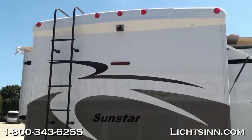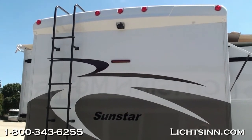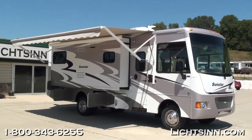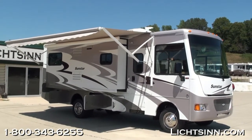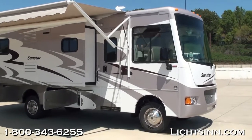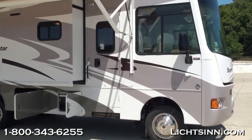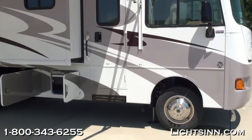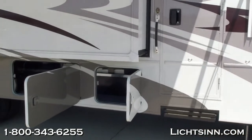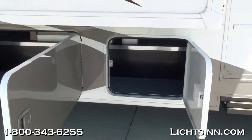We have added the rear-view camera monitoring system, and also the side-view camera monitoring system, as we swivel around to the passenger side. This is integrated into the rear-view camera monitoring system and does articulate, used by the side turn signals. On the outside, it does have a powered patio awning — that is standard — along with automatic hydraulic leveling jacks.